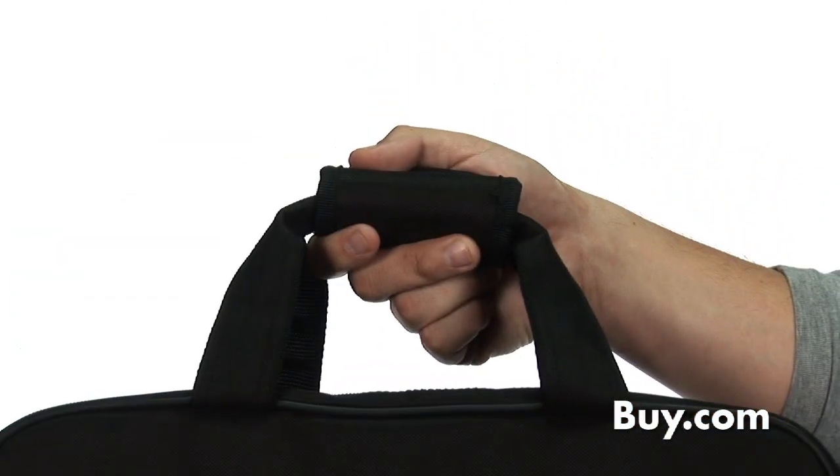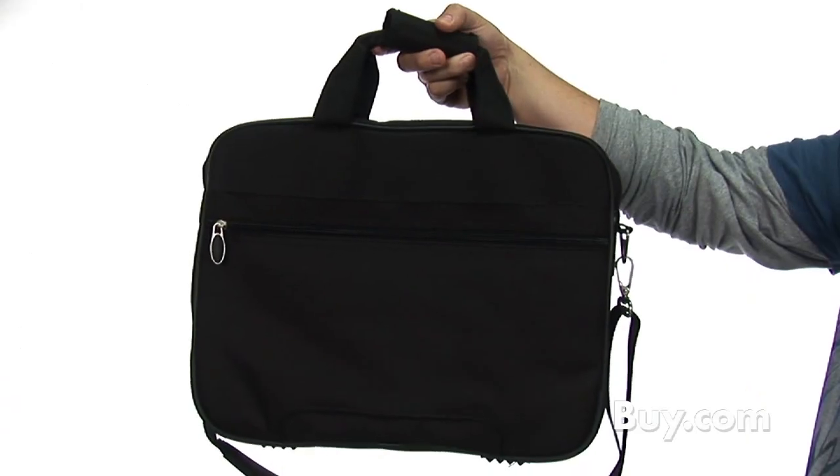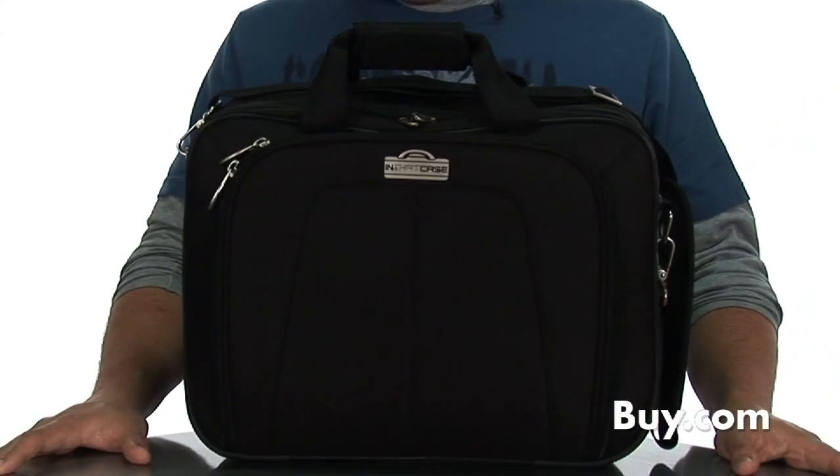A comfortable wraparound handle, adjustable shoulder strap, and exterior strap to attach to the case of your rolling luggage makes this a perfect travel companion for the business executive. Be sure to pick it up here at Buy.com.